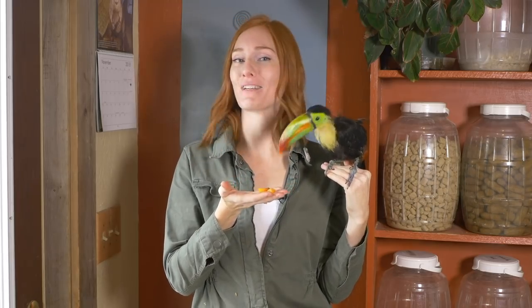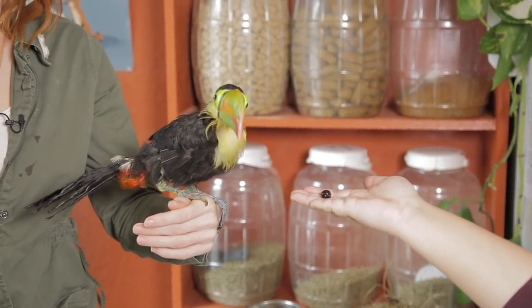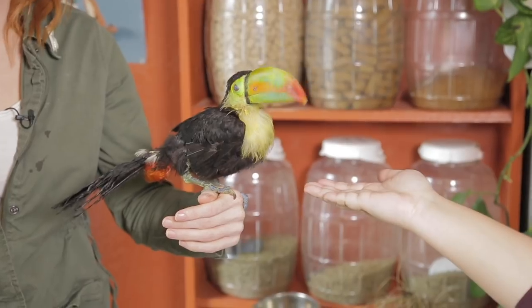Luckily, Zima has a great appetite. She's eating four times a day and moving around more and more confidently. Toucans are frugivores, meaning they eat mostly fruit, but they'll also eat small animals to fill out their natural diet. They're also sensitive to iron buildup, so they have a limited variety of fruits that are safe for them. Zima likes papaya and blueberries the most, but will also eat some soft banana after everything else is gone.